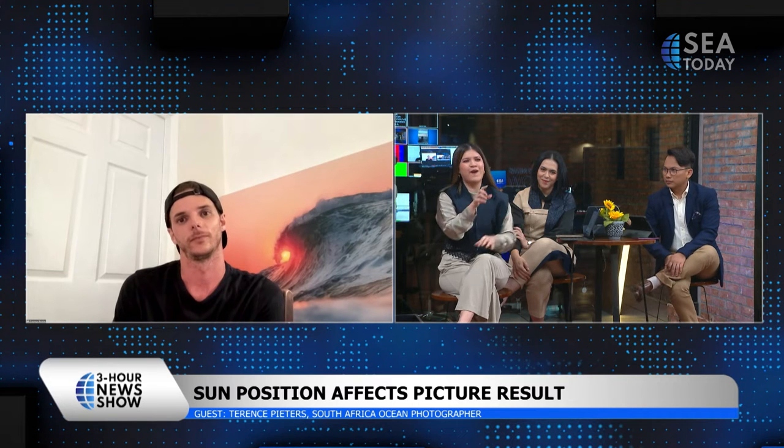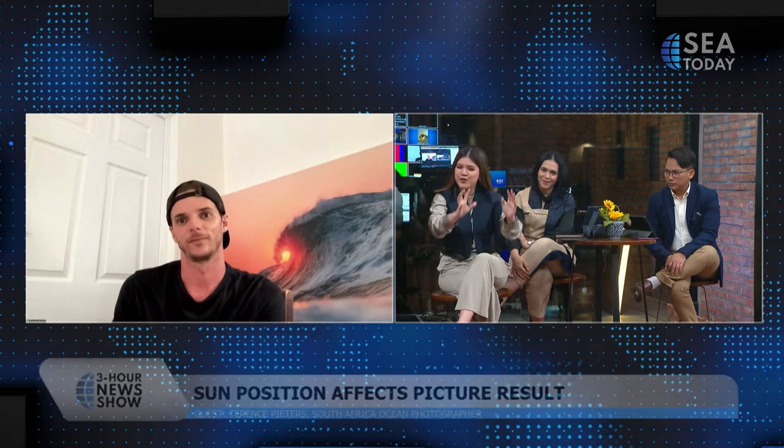It is amazing to find out how specific his genre of photography is. Because when I was reading the rundown and I saw we are going to be interviewing an ocean photographer, I immediately thought you were going underwater to capture the underwater world. But I just found out that there's actually such a thing as a wave photographer specialising in sunrise. That is amazing.